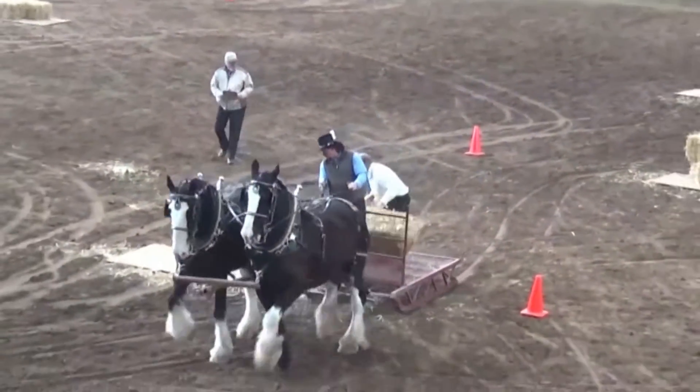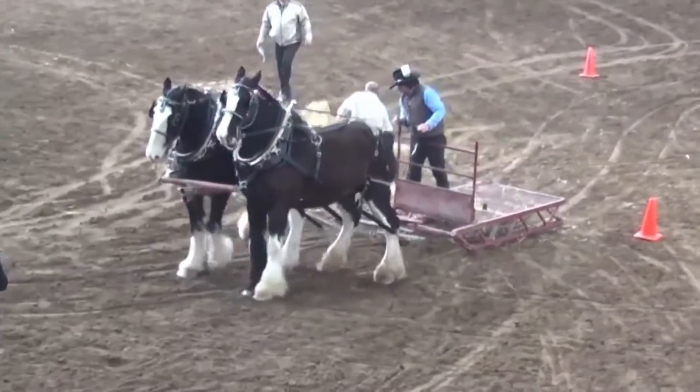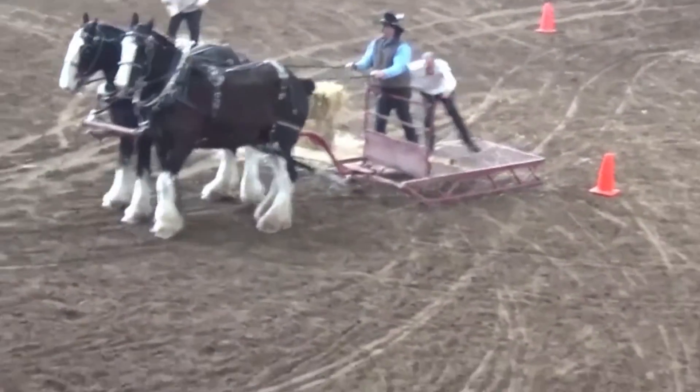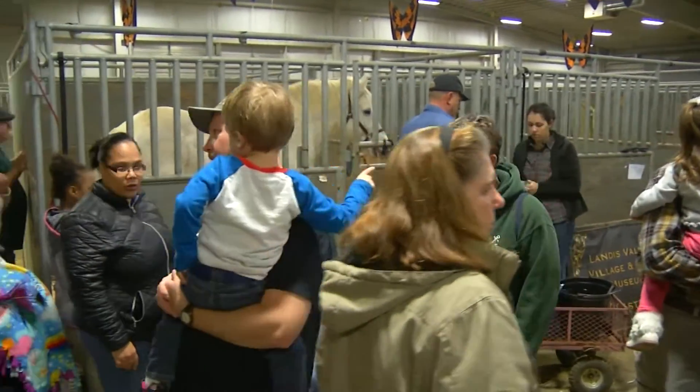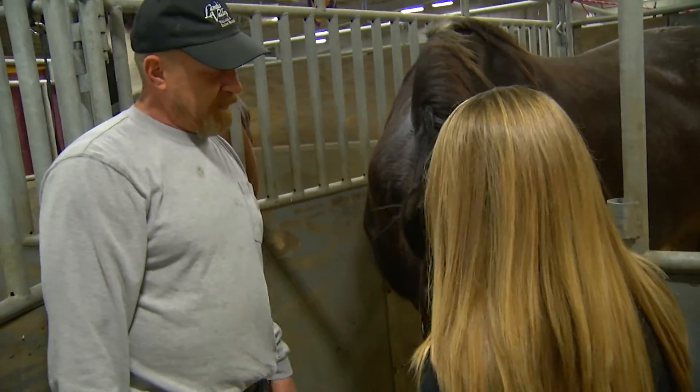This is pretty much the only competition we'll do like this all year. We all work hard at the museum — wagon rides constantly, parades — it's just the time to come out and have some fun with it for a change. And if you can't make it to the Farm Show tomorrow morning, you can get up close to these amazing horses right at Landis Valley in Lancaster. For News 11, I'm Samantha Crawford.